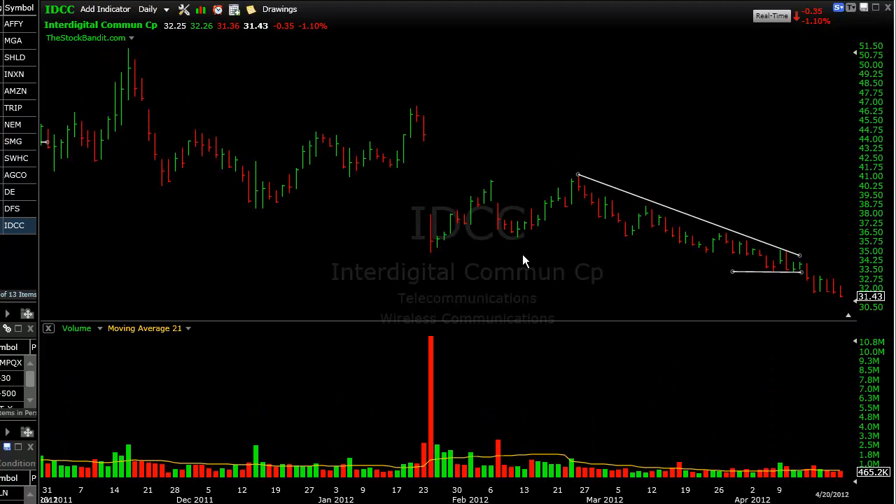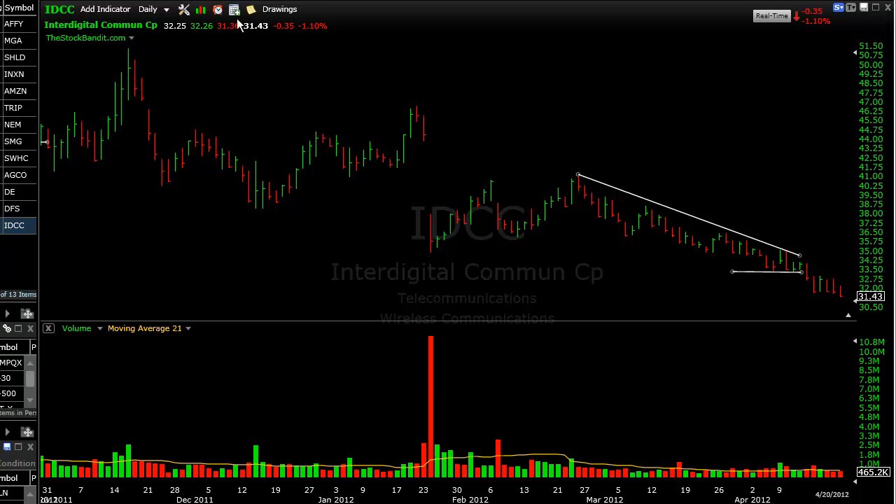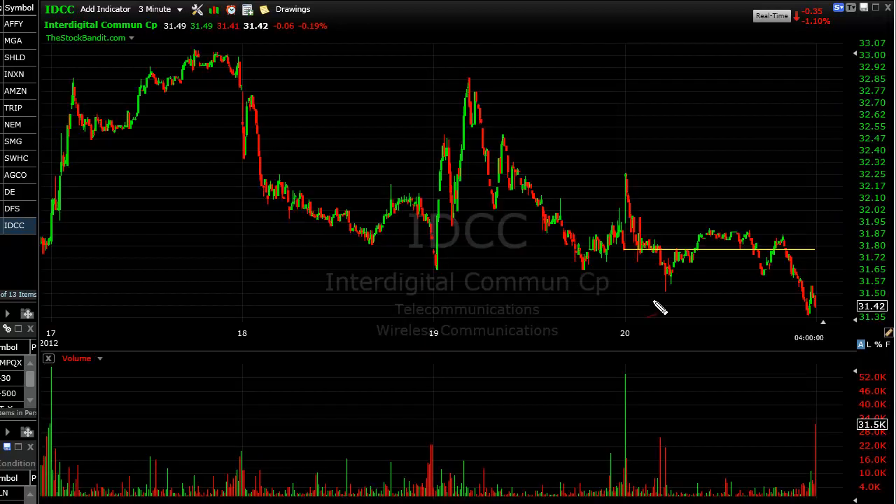I also took IDCC as the stock had recently broken through some short-term support. It attempted to rebound on Tuesday but could not reclaim that area, then drifted back down. I wanted to get short on a break to new lows, which took place at $31.55. But the stock apparently wasn't ready to go yet, so I covered on the initial bounce into midday and booked a $0.32 loss.